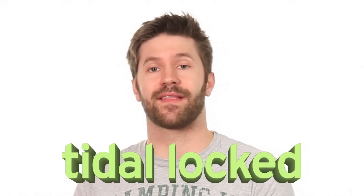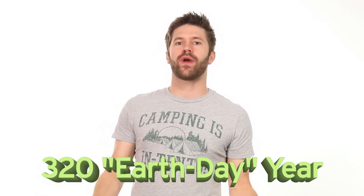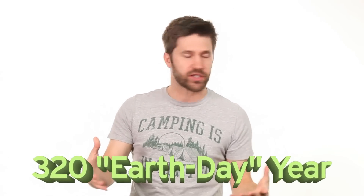Another tantalizing attribute of HD 40307G: this planet isn't tidally locked to the star the way the moon is to Earth — it rotates freely as it orbits. This exposes all sides of the planet to the star, creating a day-night cycle and increasing the chance for Earth-like conditions. It also has a 320 Earth-day orbital period, which is close to ours.